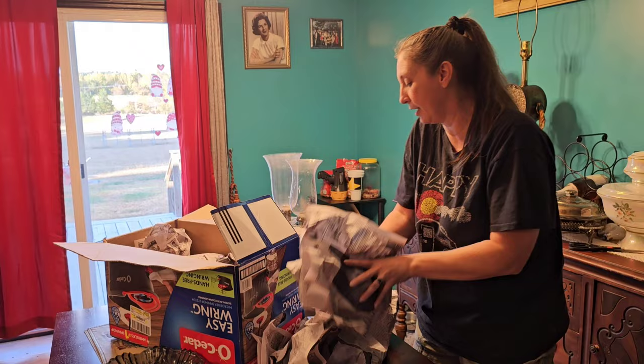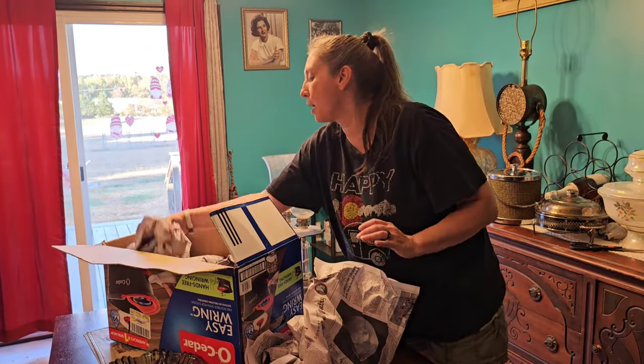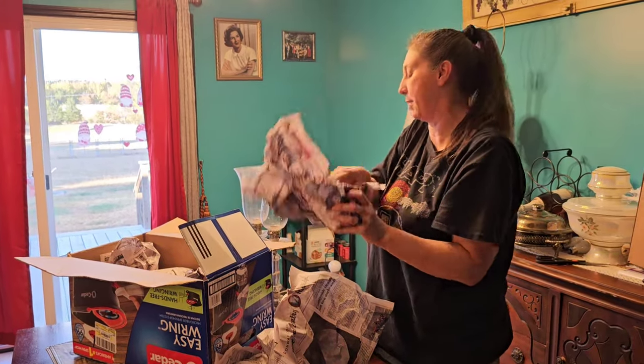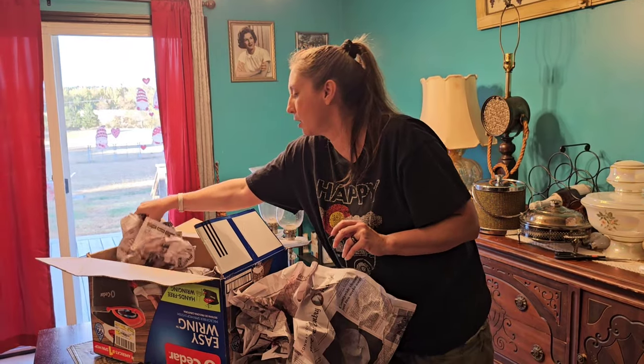That's part of it — I'm going to keep all those pieces to the side so I can unveil them all at the same time. Give me just a second. That's another piece — like I told you, it's about four pieces and it's just gorgeous.